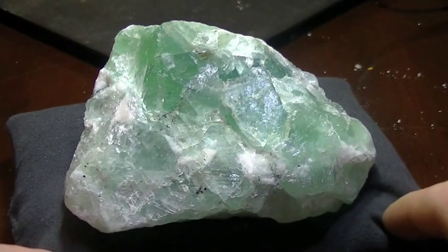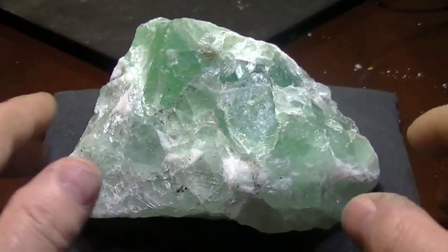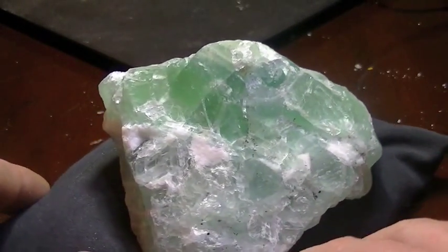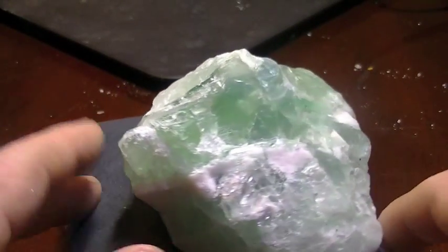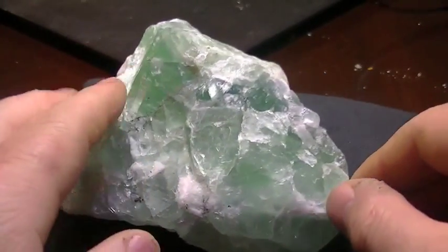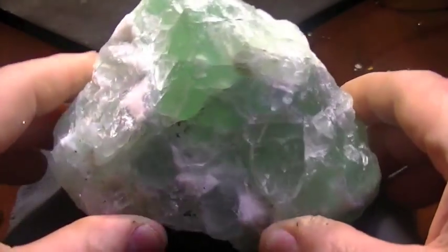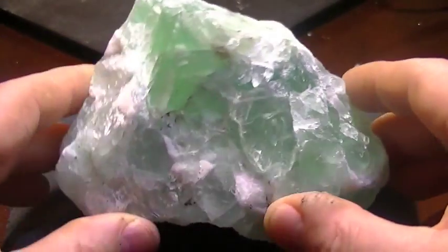So this next piece, of course, is fluorite — it's pretty easy to recognize. And it's a beautiful green fluorite. Just a wonderful energy to it and a beautiful, beautiful color. It's like looking in the ocean. I just absolutely love this piece.